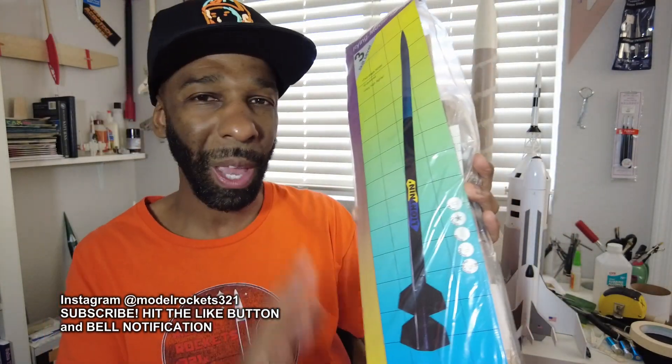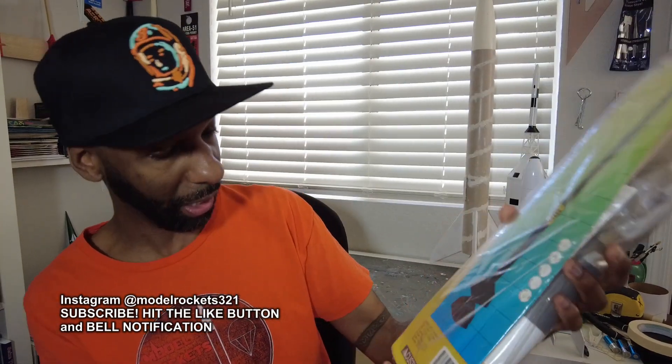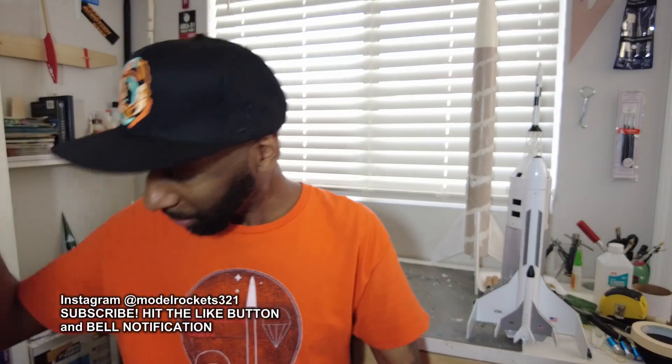Next up is Custom Rocketry. This is a very old one called the Lightning — a D-power two-stage rocket by Custom. They're still out there, but their product line is very different now, more entry-level, aimed at beginners. Back in the day though, these were probably BT-60 tubes, really tough and heavy duty. This one is 46 inches tall with a D engine two-stager. Custom Rocketry is another company worth checking out.